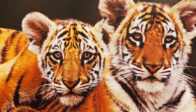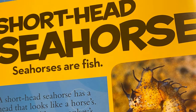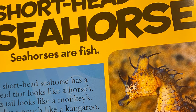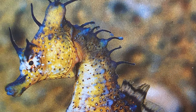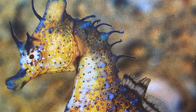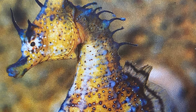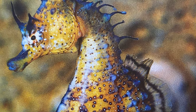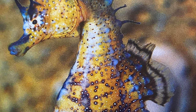Hi friends! Today I am going to tell you some facts about the short-head seahorse. Seahorses are fish. A short-head seahorse has a head that looks like a horse's. Its tail looks like a monkey's. It has a pouch like a kangaroo, but it lives in the ocean and swims.